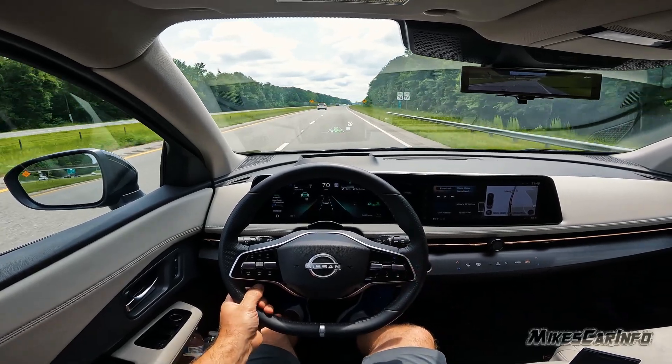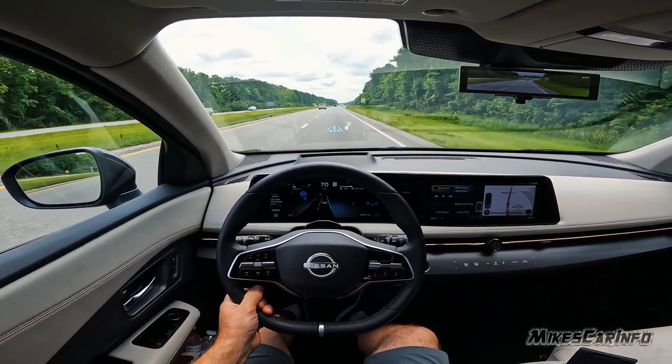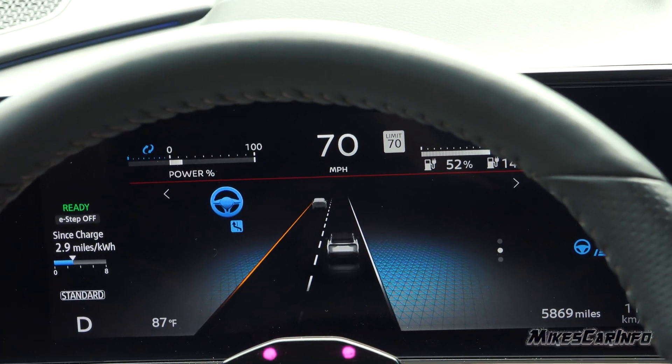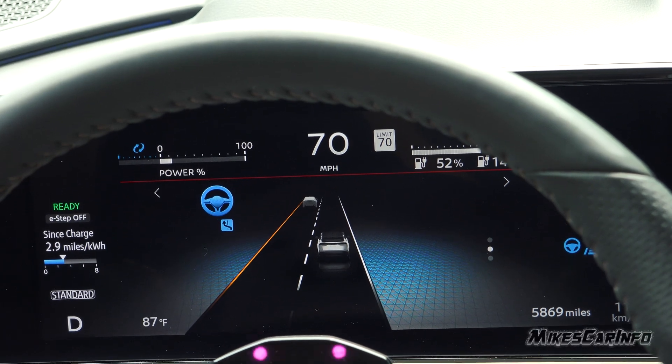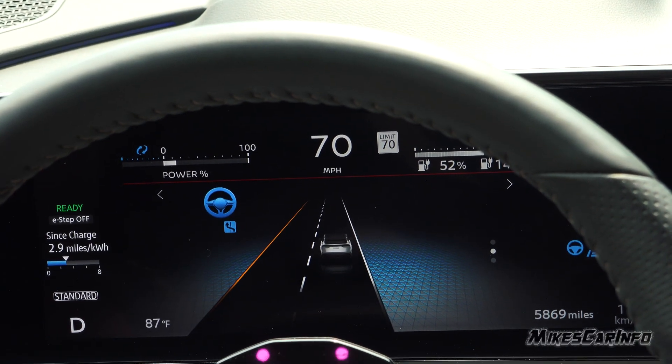We're at 70 miles an hour and the highway assist system indicator turns blue instead of green. The ambient light on the dash and on the doors also turns blue — you can really only see it at night. This is where I can actually take my hands off the steering wheel.